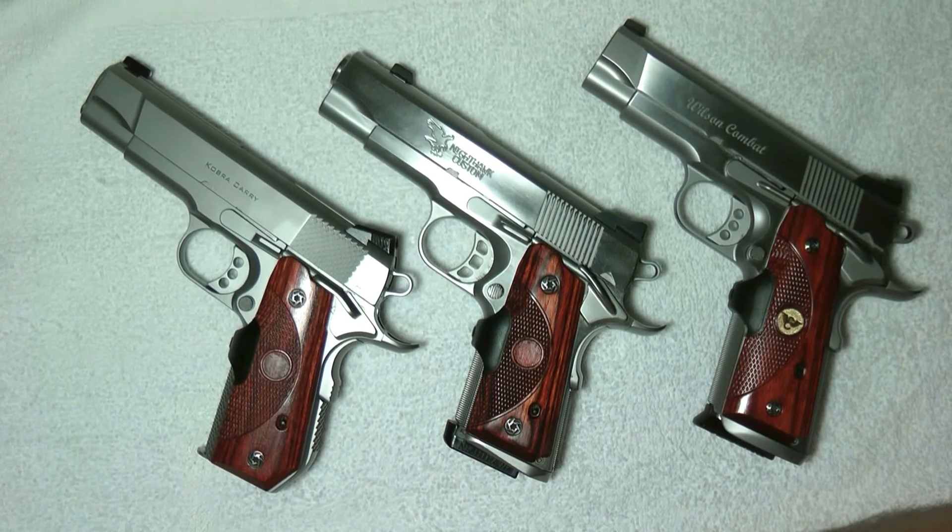I'm still going to have three 1911s because I'm getting the mother of all 1911s in about a month. It is better than any custom gun you can buy in the United States, and this one is actually made in Italy — hint hint.